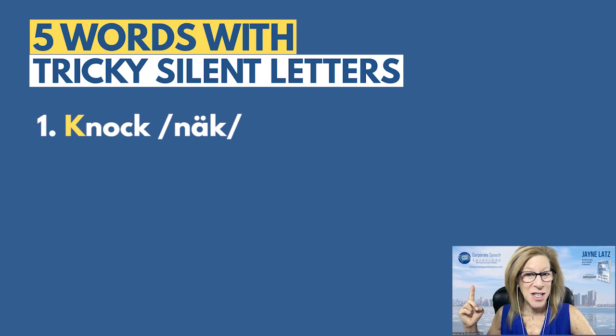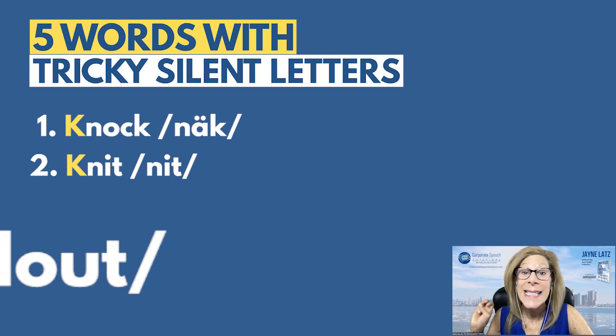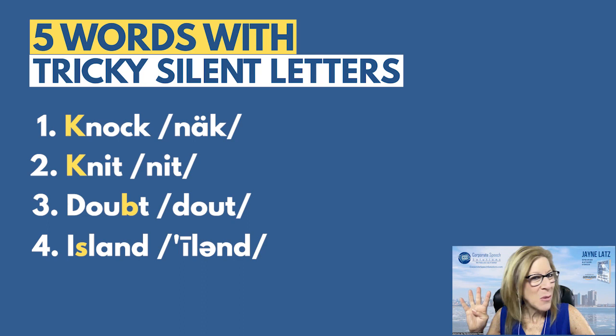Word number one: knock. There is no pronunciation of that initial K sound. Word number two: knit — I want to knit you a sweater. No pronunciation of that initial K. Doubt is our third one — we don't pronounce that B, like many other words. That B is silent. Maybe the hardest of this grouping is that silent S in island. We don't want to hear that S pronounced. Island — tricky silent letter.